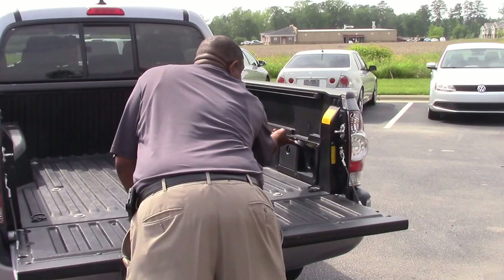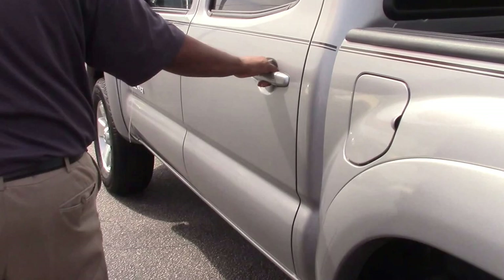Let's check out the inside of the truck. As you can see, it has all your steering wheel controls, and this truck does have leather — it's a beautiful pickup truck.